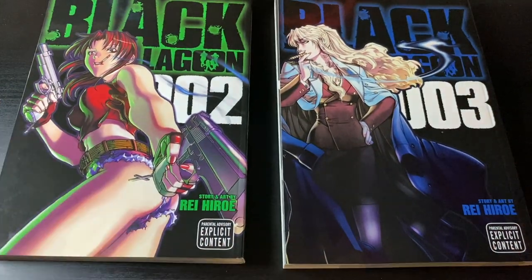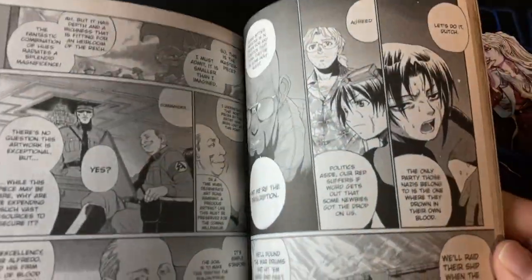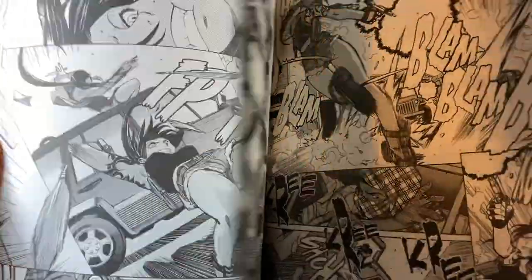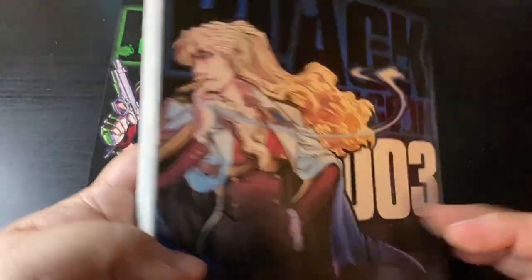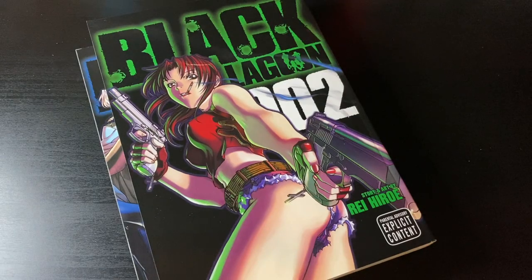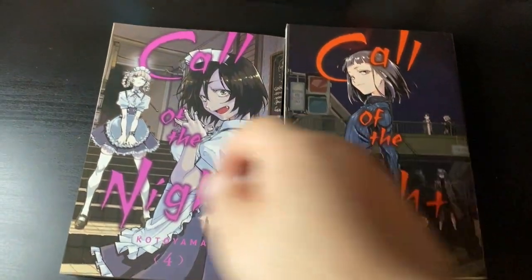Black Lagoon volumes 2 and 3 — for the longest time these were horribly out of print and super expensive online. I could never find a good deal, so I just waited it out because I knew they'd get reprinted eventually. The reprint queue for manga is insane these days, so it's just a waiting game. I waited and here we are — I got volumes 2 and 3 at retail price. Fantastic series, high-octane action-packed. If you haven't seen the anime, now's the time to get the manga. You can easily acquire the full set of all 12 volumes — I'm currently missing just volumes 8 and 9.